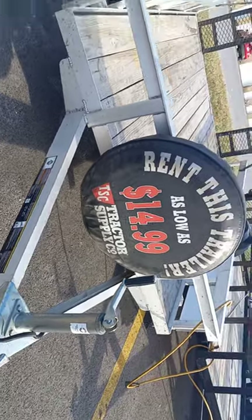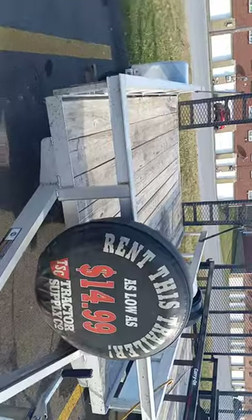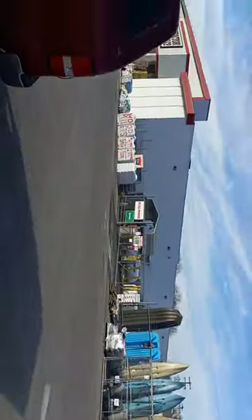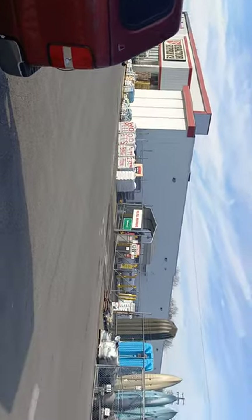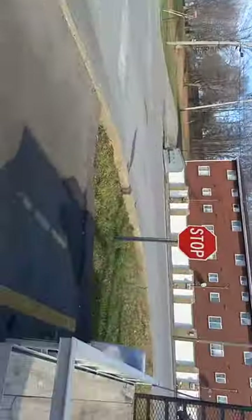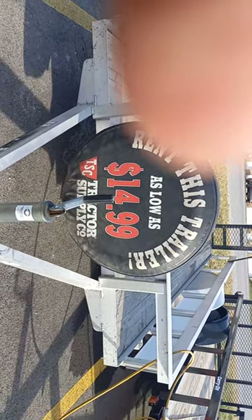It's a rental you can do for $14.99 all day, and you could get something like wood pellets, stag, peat moss, or any sorts of dog or horse products.